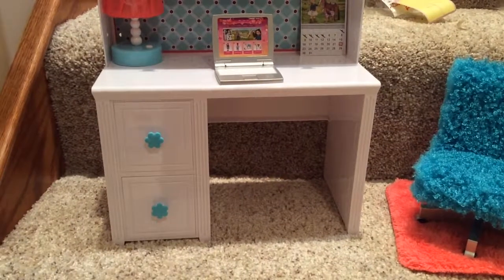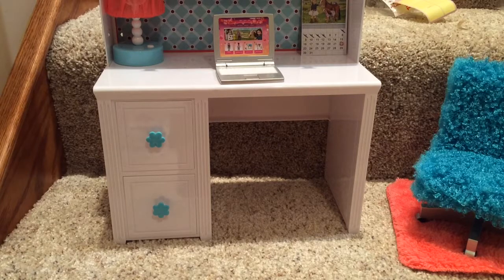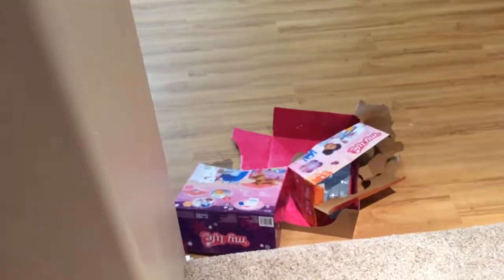Hey guys, I'm back. I just got back from opening everything — it's been about five, ten minutes. The box was very, very hard to get open, as you can see.